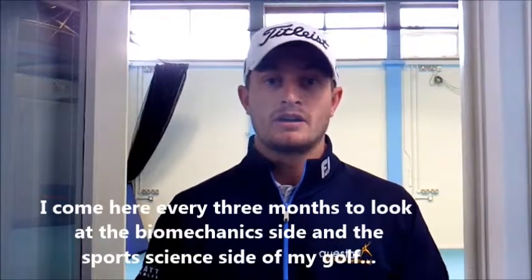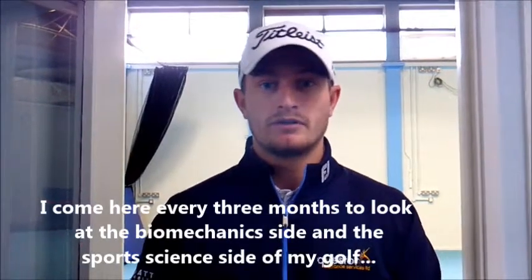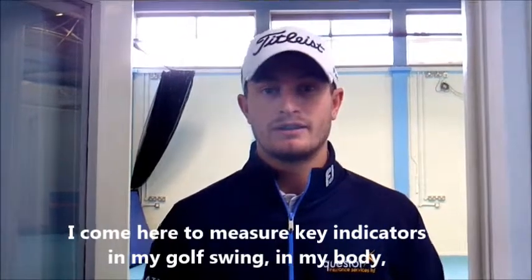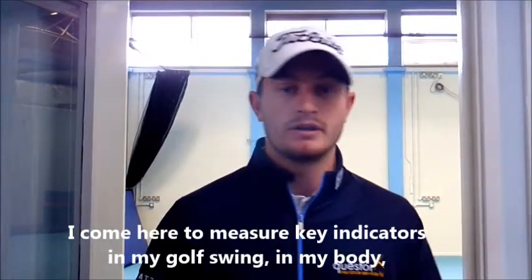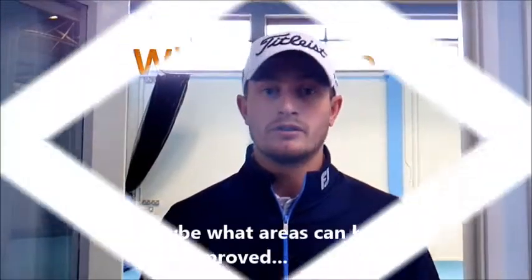Today we're at Canterbury Uni. I come here every three months to look at the biomechanics side and the sports science side of my golf. I come here to measure key indicators in my golf swing, in my body, in my composition, how things work, and we look at how they progress and what areas can be improved.